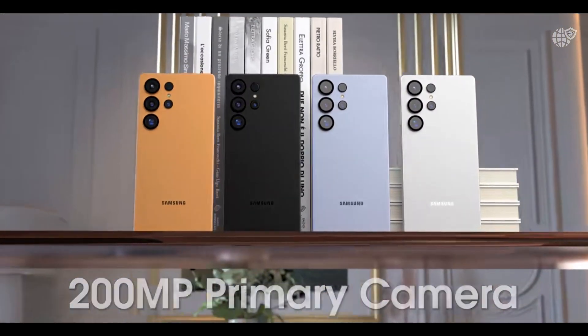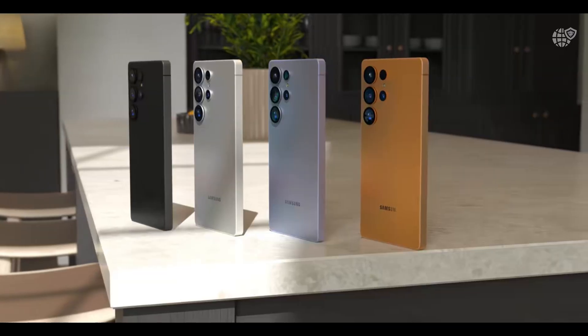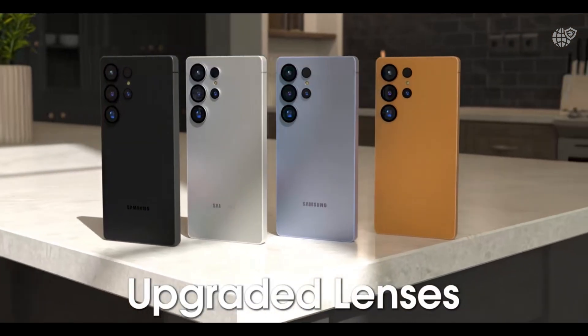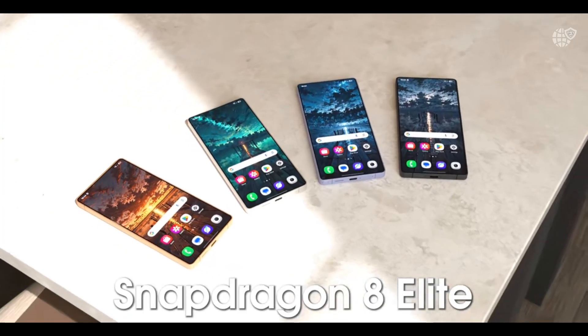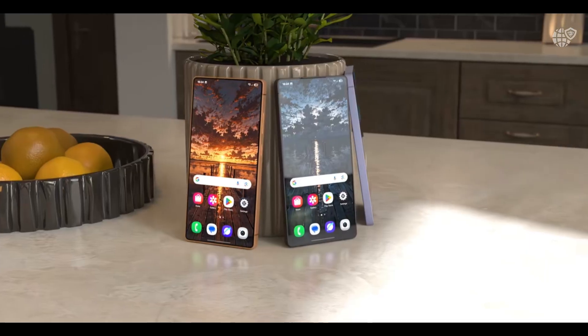The S26 Ultra is expected to feature a beautifully flat-edged frame with ultra-thin bezels, giving it that industrial, futuristic look fans have been waiting for. Leaked renders show elegant color options like titanium silver, mystic orange, and royal gold, each giving the device a premium identity that instantly stands out.